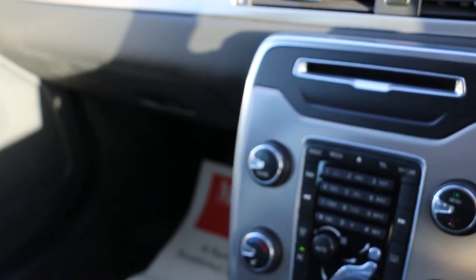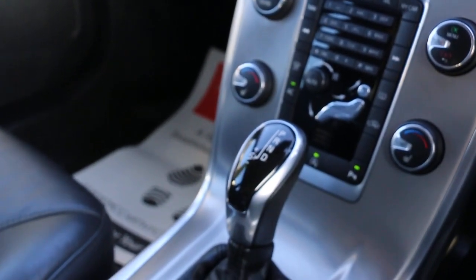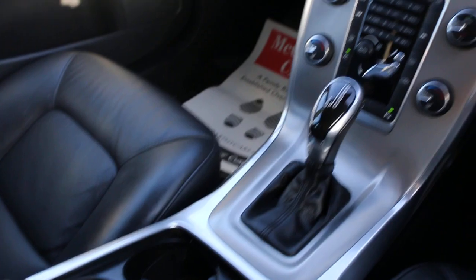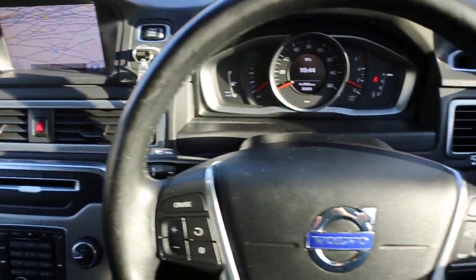Further features include climate control, air conditioning, automatic transmission, heated seats, two central cup holders, a multifunction steering wheel, and cruise control.